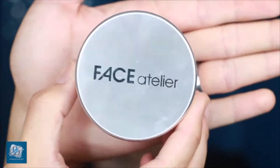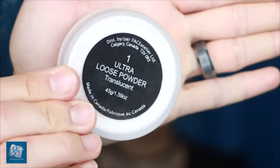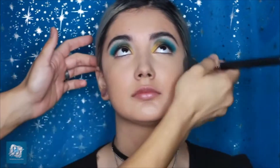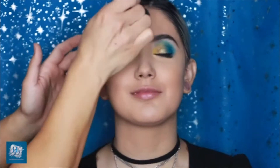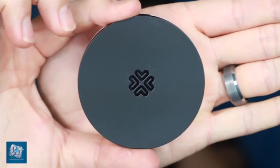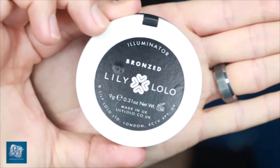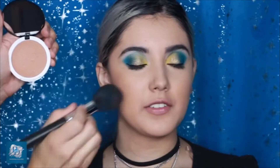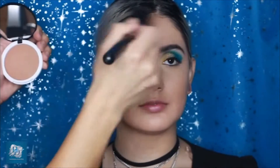I strongly recommend setting your makeup. I love the Face Atelier Loose Powder in Translucent — it's completely sheer, beautiful for almost all skin tones, mattifies the skin, and keeps your makeup on all day. Next I'm going in with a bronzer — the Lily Lolo Bronzed Bronzer, also known as an illuminator. It has a bronze undertone and makes the skin glow beautifully without too much sparkle.